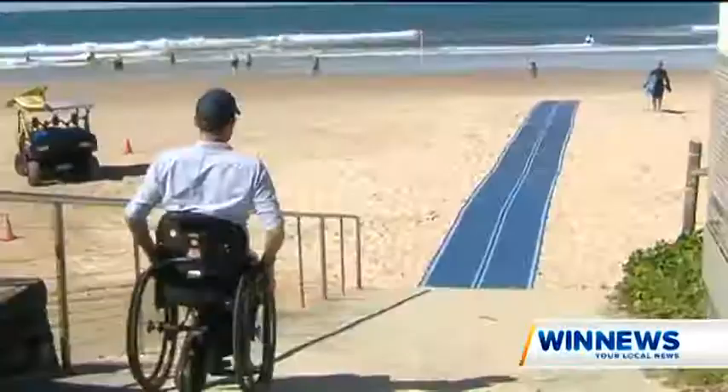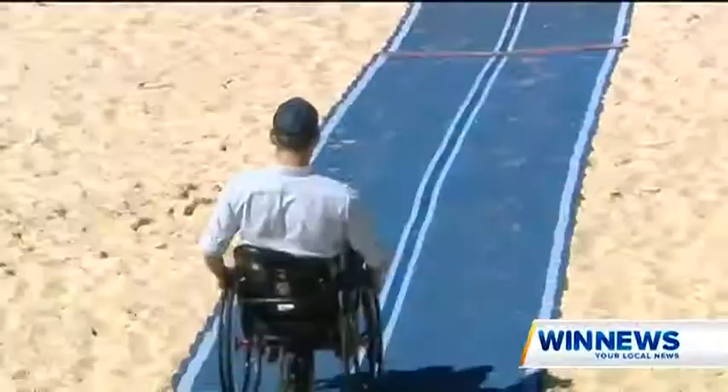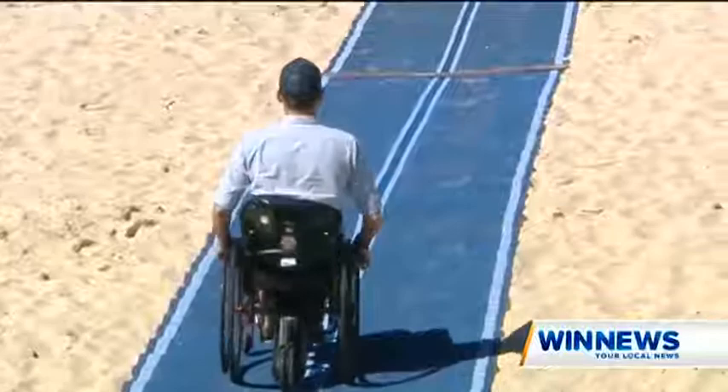I threw a few bucks at the instigation and we had a few trial days. 121 Care came on board and helped us out. We had the disabled surfers come on board and be the guinea pigs, if you like. Push Mobility provides the matting.